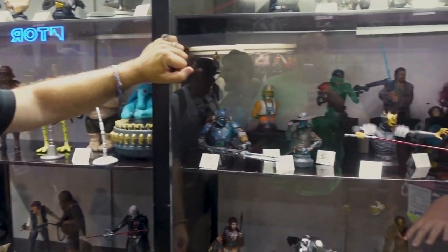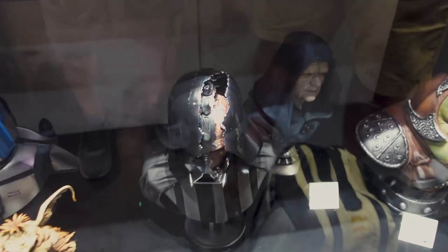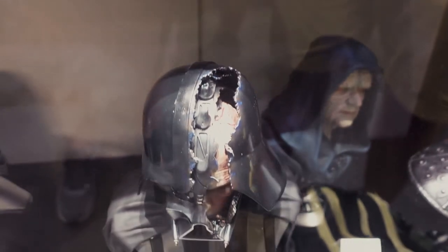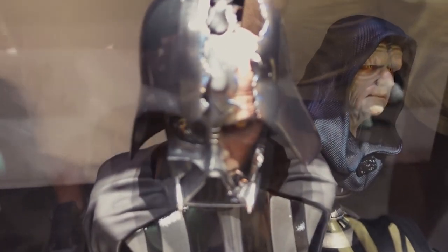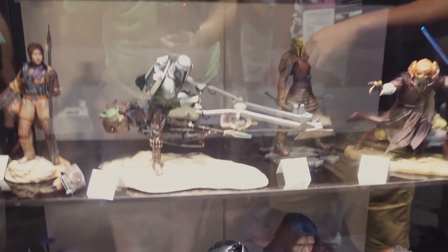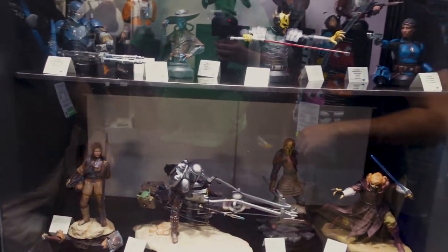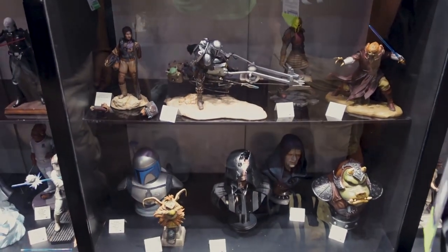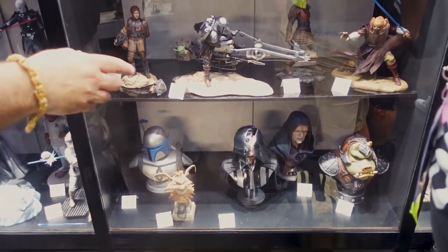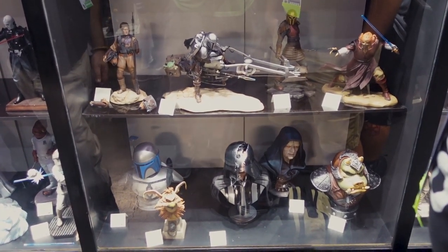Emperor Palpatine we just showed at Celebration in London, and he has not gone up for pre-order yet, neither has the Gamorrean Guard — but both are going up in the next few months. With that Vader, there's a lot of depth and layering — you can see the face underneath, a layer of cracked helmet underneath another cracked dome. The dome itself is two pieces, then there's the mask as another layer. It's got great detail with the cape hanging down the back and a big tear in it.